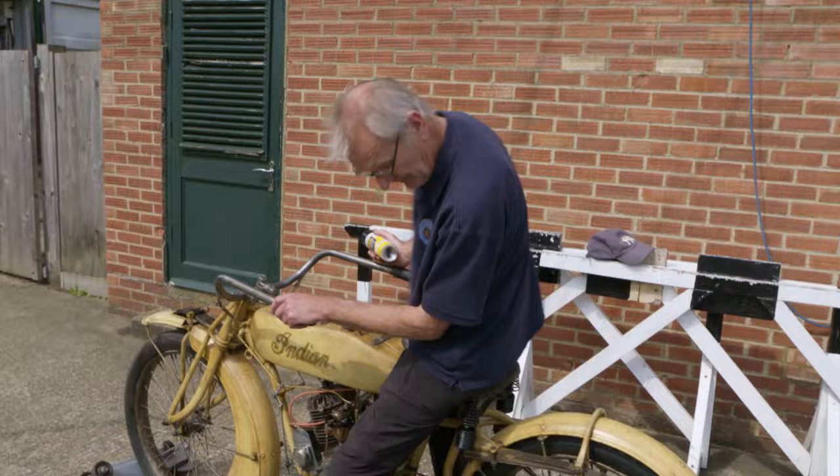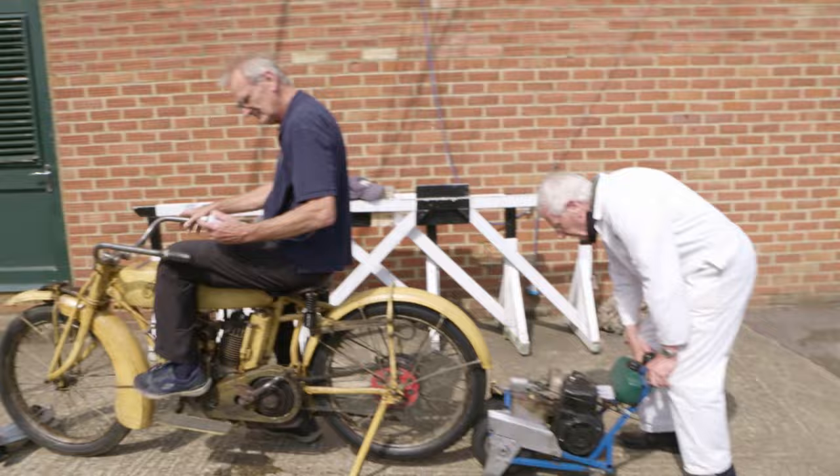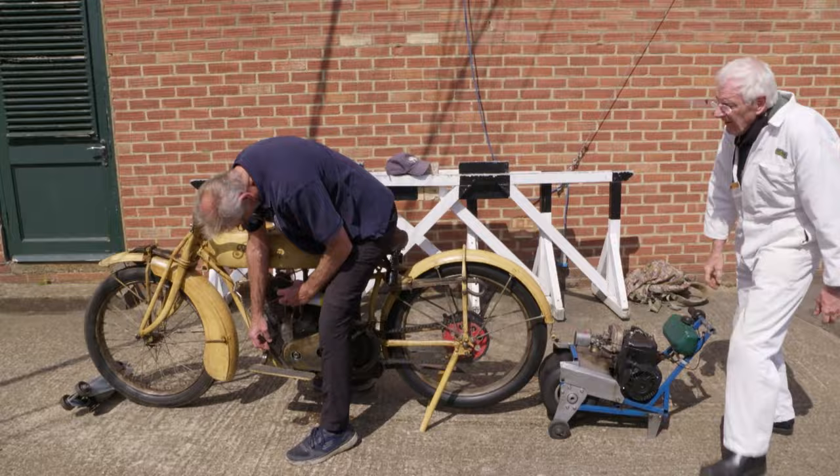Today at the museum, at the McEvoy Shed, a century-old bike sparks back to life.